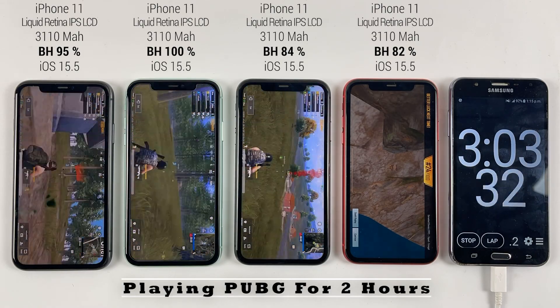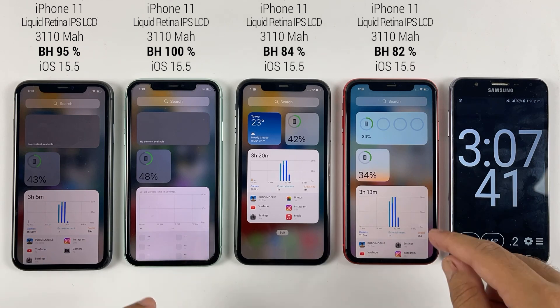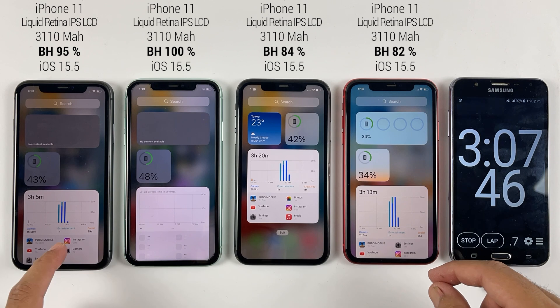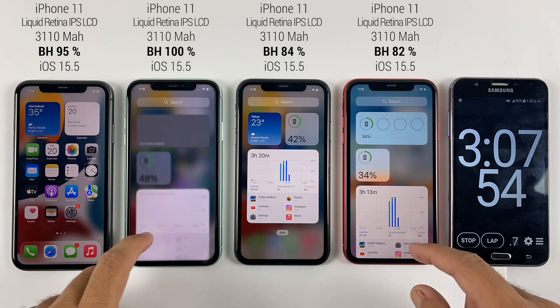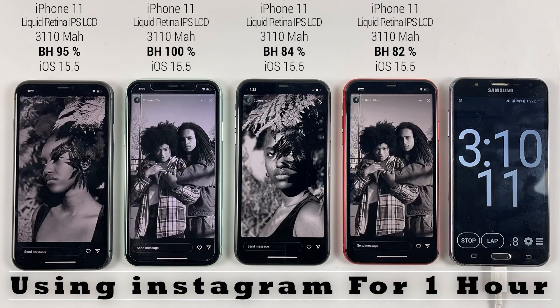After playing PUBG for 2 hours, you can see we have around 40% battery left on all of them. So with 2 hours of gaming, iPhone 11 drains around 50% of its battery. Now let's do some use of Instagram for one hour and we'll be right back.